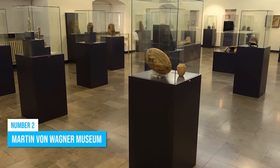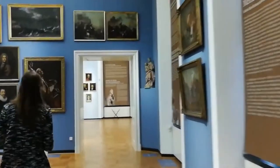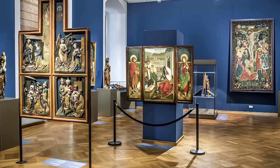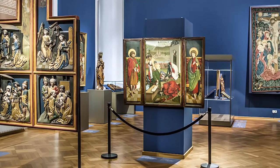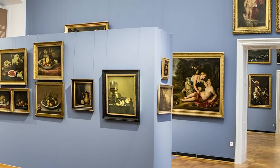Number 2: Martin von Wagner Museum. Make your way to the Martin von Wagner Museum, a true gem for art and culture lovers. Step into a world where period rooms and impressive Baroque artworks transport you to another time. The museum boasts a massive range of exhibitions designed to attract and educate.